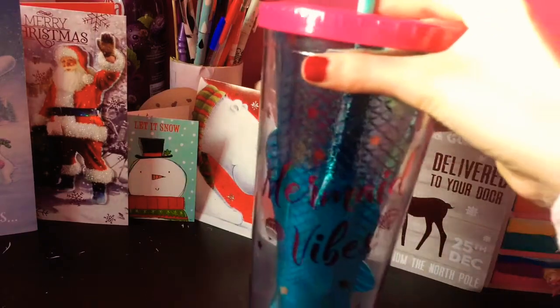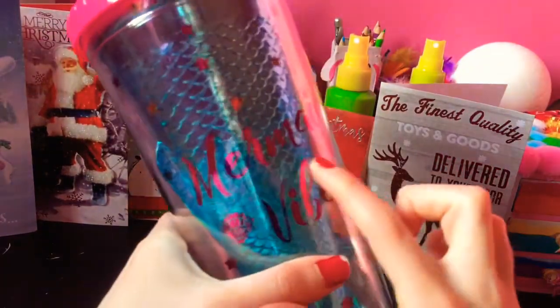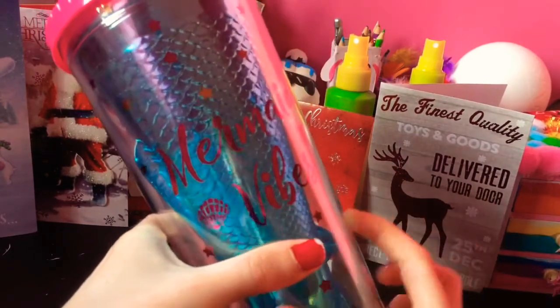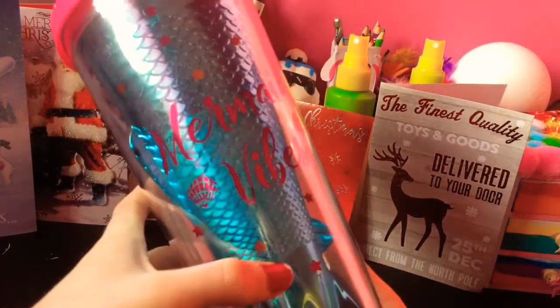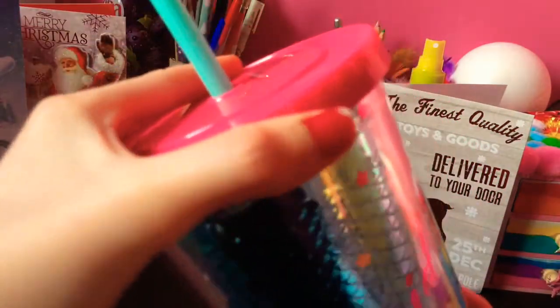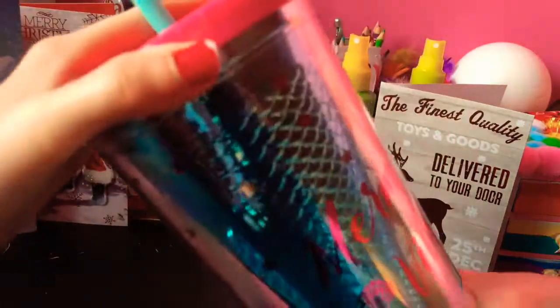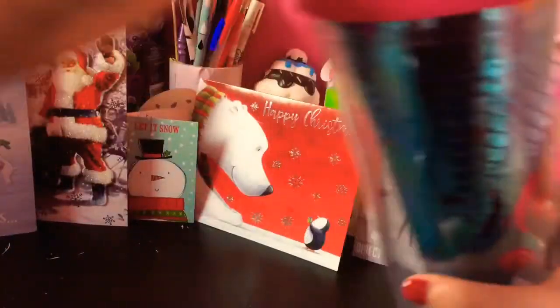The next thing I got was this really cute mermaid cup. On it it says 'mermaid vibes' which I think is really cute. It has all these little stars and hearts on it, and you can just fill your water up and use a straw to drink out of. I got it from my uncle and aunt I believe.